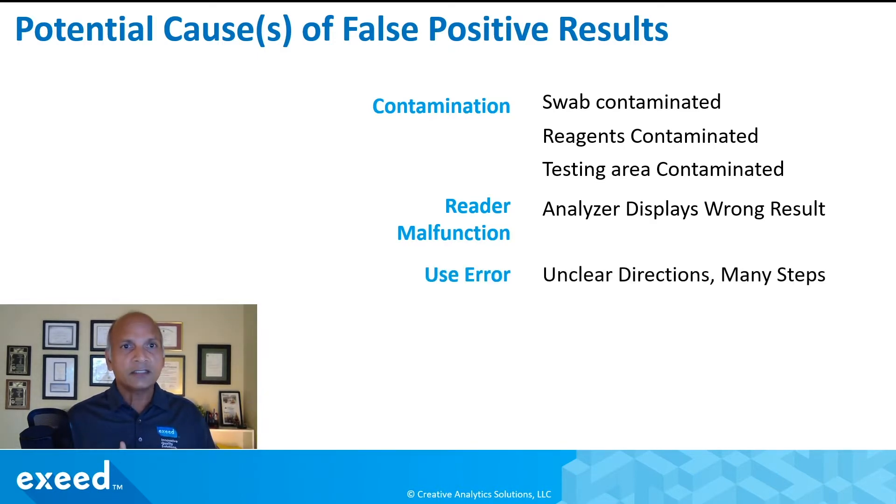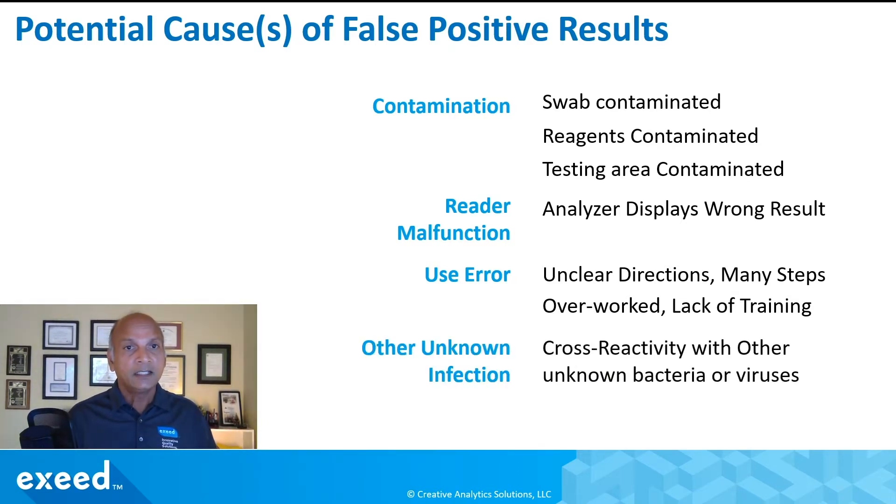User error has a lot of possibility as well. Maybe there are unclear directions, many steps, staff is overworked, or they lack training. There might be other scenarios but user error is quite possible. And finally, there might be other unknown infections that we have not characterized — cross-reactivity to other unknown bacteria or viruses. These tests have been characterized against many known bacteria and viruses, but you never know if there might be anything new.